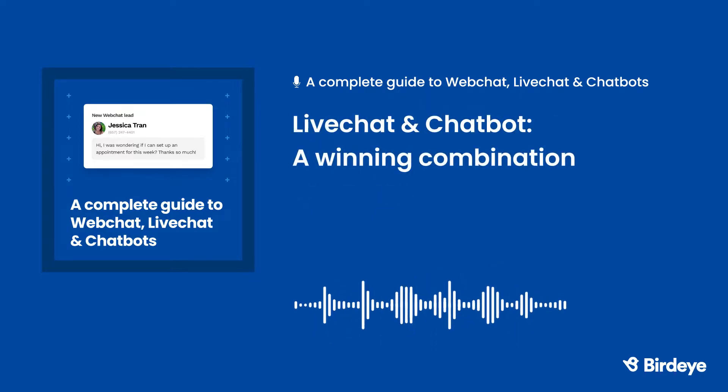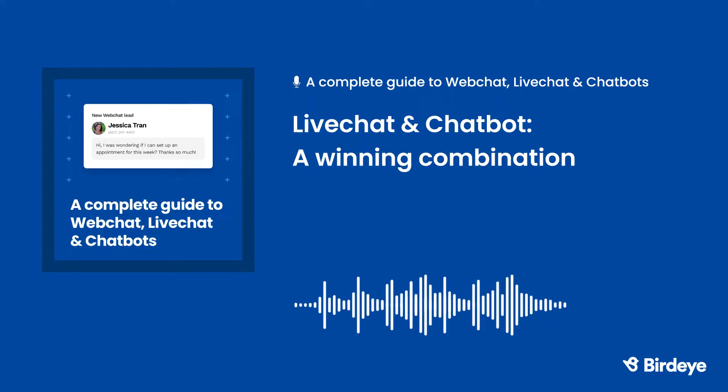There are clear advantages to both live chat and chat bot, and that's why many businesses use both. A live chat representative can handle customer questions during regular business hours, and a chat bot can take over during employee breaks or when your business is closed. Having live chat representatives and a chat bot working together puts your business way ahead of the competition.